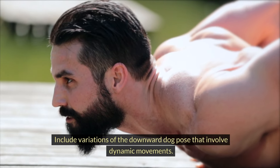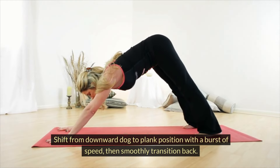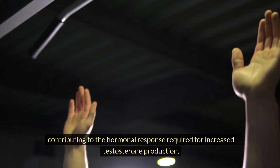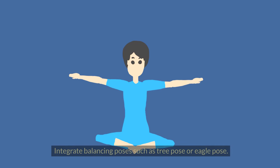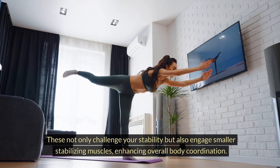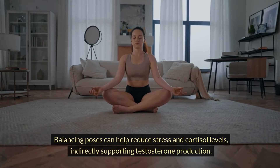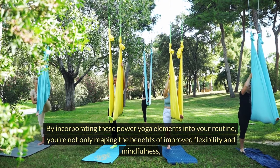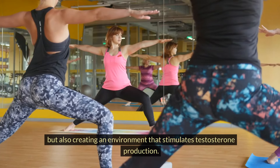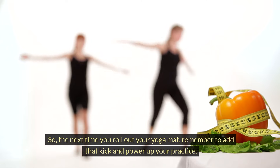Include variations of the downward dog pose that involve dynamic movements — shift from downward dog to plank position with a burst of speed, then smoothly transition back. This combination of strength and speed activates multiple muscle groups, contributing to the hormonal response for increased testosterone. Integrate balancing poses such as tree pose or eagle pose, which challenge your stability and engage smaller stabilizing muscles. Balancing poses can help reduce stress and cortisol levels, indirectly supporting testosterone production. By incorporating these power yoga elements, you're creating an environment that stimulates testosterone production.